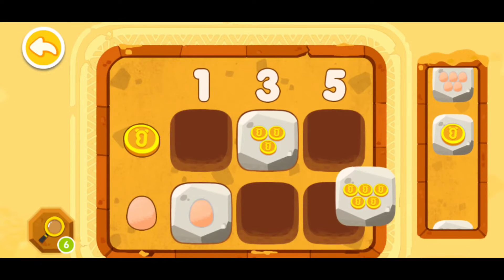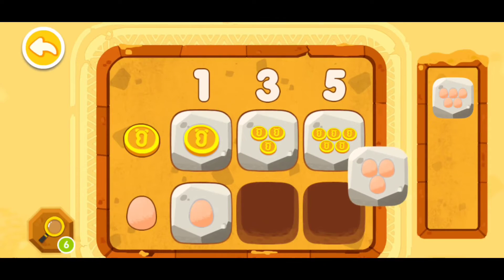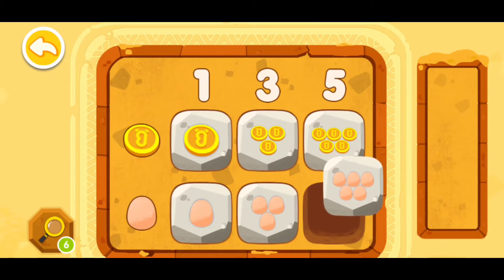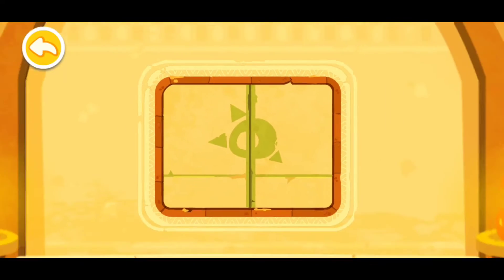Now these five coins will be right here, this one coin will be right here, and these three eggs will be right here, and these five eggs will be right here. Congratulations, you have successfully deciphered the code!